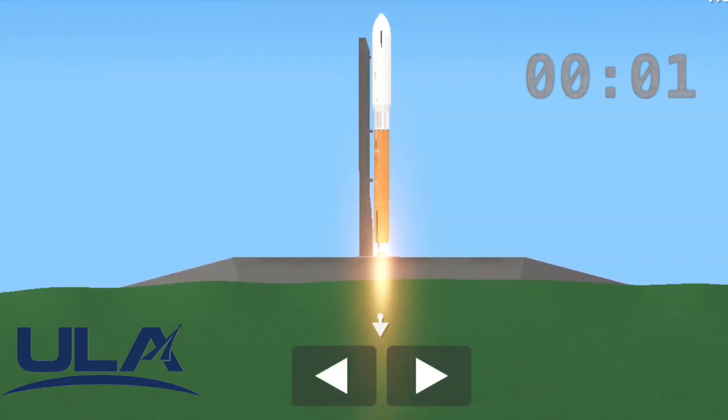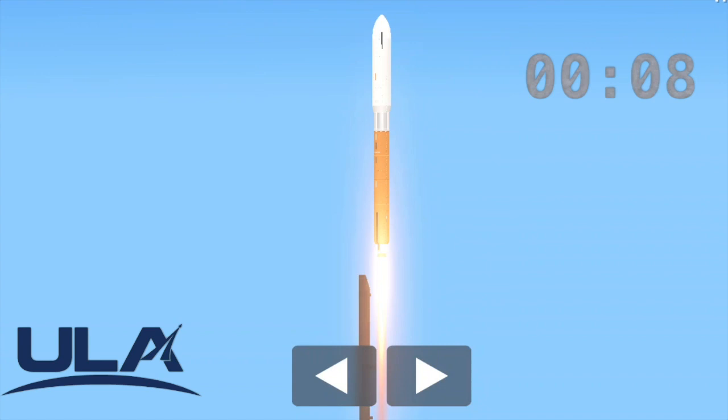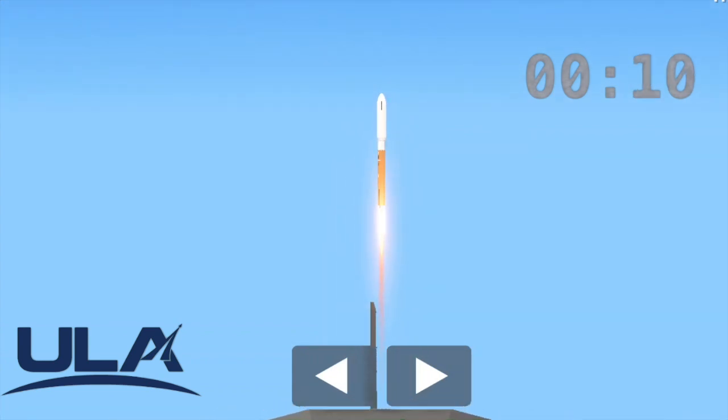There's ignition. And liftoff of the United Launch Alliance Atlas V rocket with USSF-7 for the United States Space Force, on a mission dedicated to America Strong.